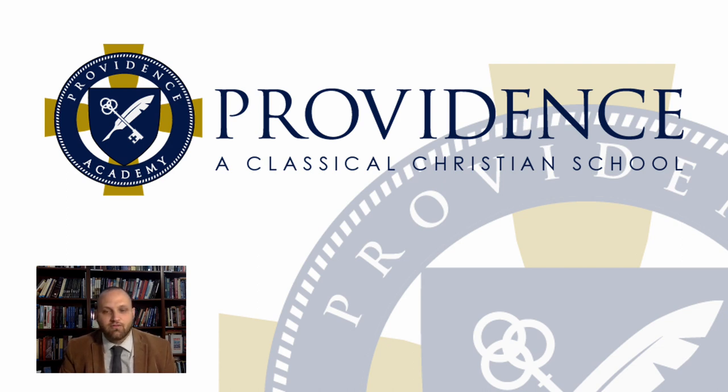Thank you for taking time to check out the video, and most especially for being part of this amazing community that is Providence. We are excited for what is to come and pray the Lord's blessing on all the transitions and opportunities that lie before us. Thank you.